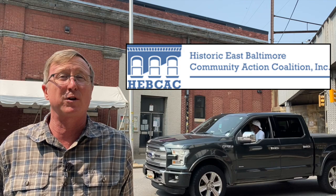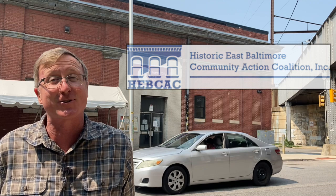I have to say a quick thanks to Jenny Hope. She's the director of an organization called HEPCAC, the Historic East Baltimore Community Action Coalition. They have their headquarters here, and she's the one who suggested it. So thanks, Jenny.